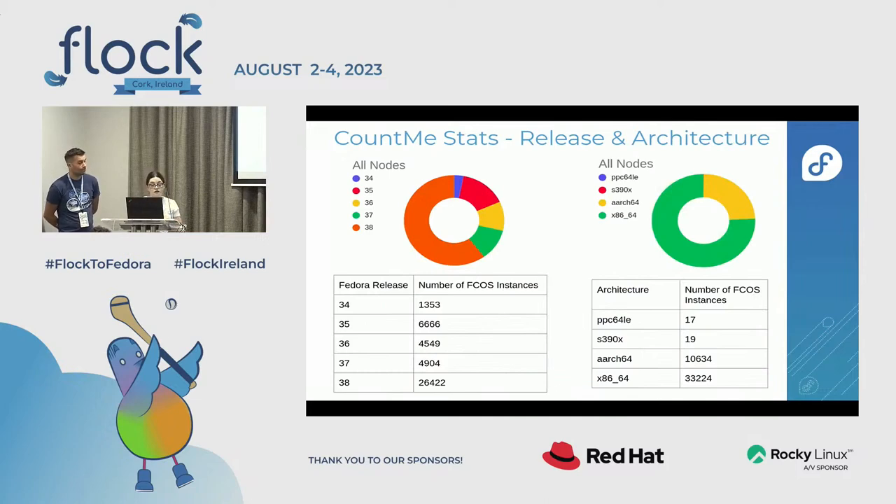Looking at statistics on Fedora releases, you can see the success of automated updates — the majority of FCOS instances are running on the latest version of Fedora. Older versions exist because OKD, the community version of OpenShift, has updates managed by the OKD admin, and a specific version of OKD is tied to a major version of Fedora. For architecture, FCOS is the most popular Fedora variant on AArch64.